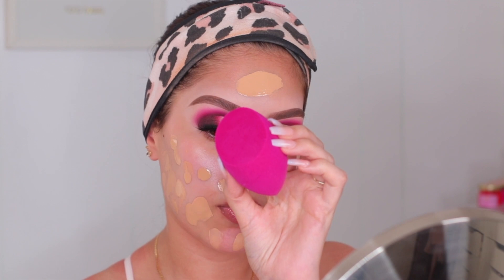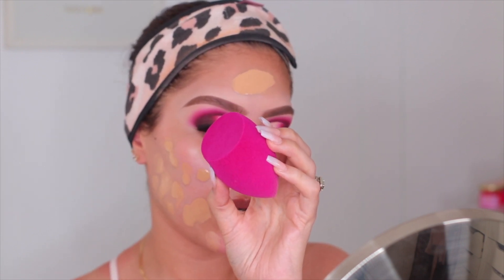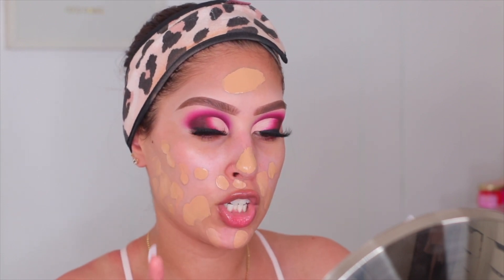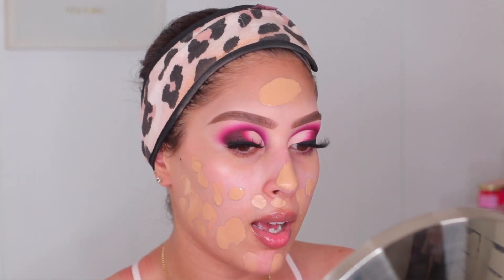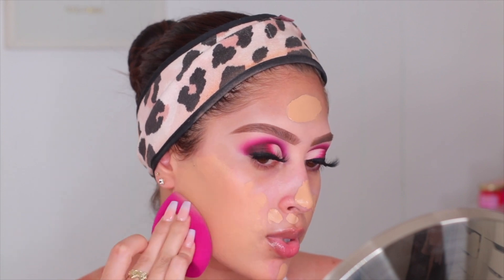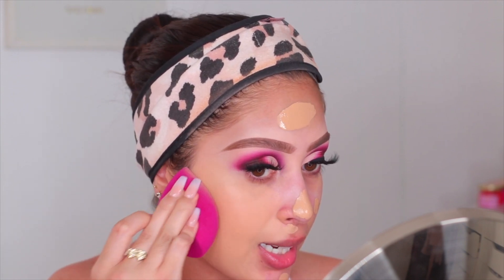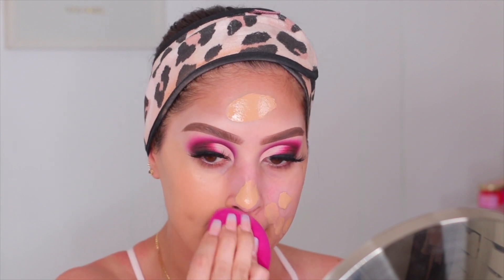This color was dark for me the first time but I think today it'll be fine because I got some color. To blend this out I'm using the ELF Total Face Sponge — I love this sponge, it's super bomb. If you come across it at Ulta, Walmart, or Target, definitely pick one up. Also look for the Wet N Wild sponge at Walmart — it's in little plastic box packaging with a bunny on it — those are my two favorite drugstore sponges. This foundation blends so easily.